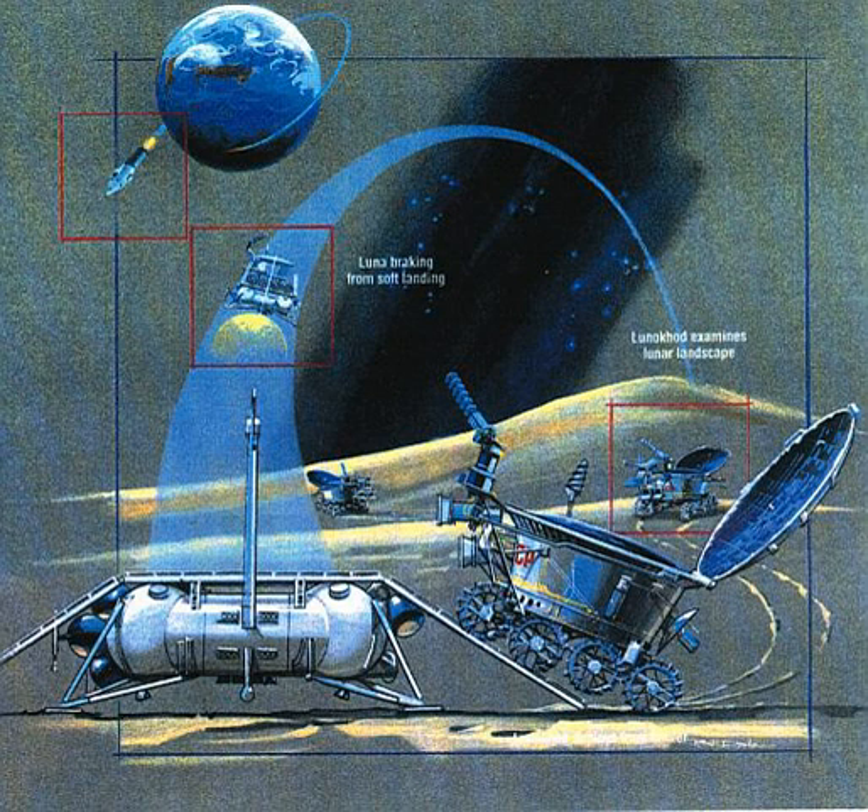The Lunokhods were transported to the lunar surface by Luna spacecraft, which were launched by Proton-K rockets. The moon lander part of the Luna spacecraft for Lunokhods was similar to the one for sample return missions. The Lunokhods were designed by Alexander Kemmerjian at Lavochkin. Not until the 1997 Mars Pathfinder was another remote-controlled vehicle put on an extraterrestrial body.